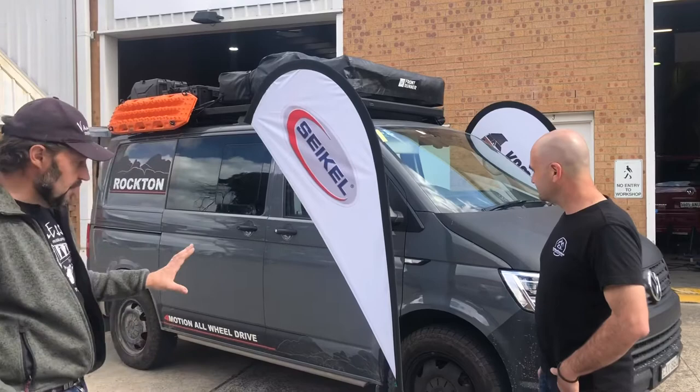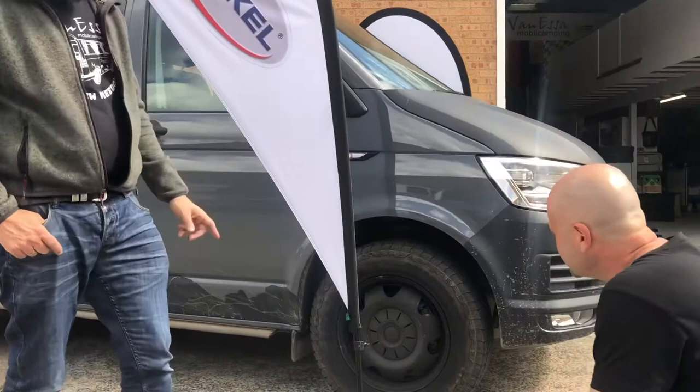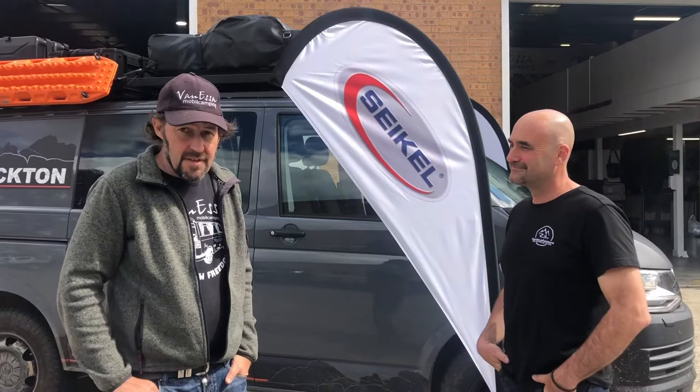The next thing we've done to gain additional lift — you might see in that wheel arch here we've got some significant extra lift. It's through the Cycle suspension, which is a little bit hard to see in there, but the Cycle suspension kit is giving us an extra 30-odd millimetres of lift.